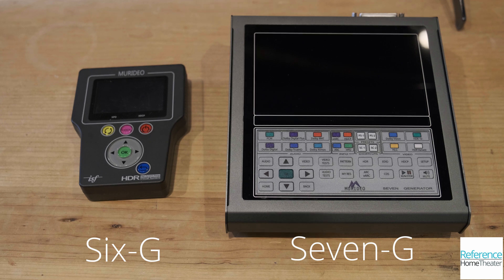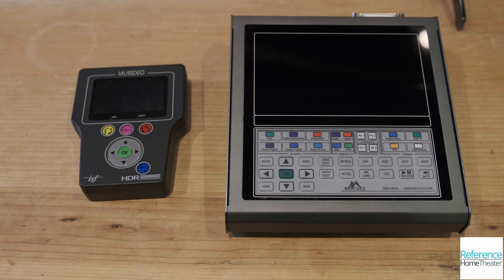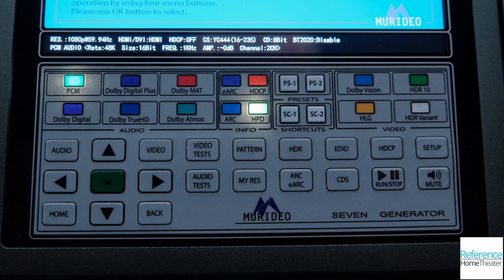Compared to the Meridio 6G that I've used as a pattern generator for a number of years, the 7G is much larger, and unlike the 6G it cannot operate off a battery — you need to connect it to an AC outlet. The larger size allows for buttons providing quick access to all the features and test patterns included with it.